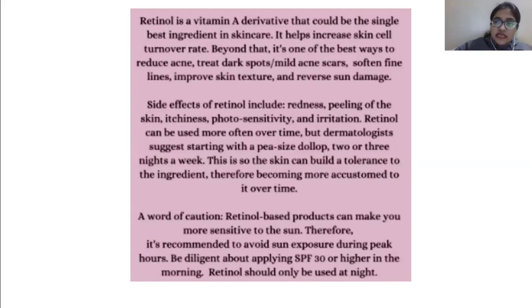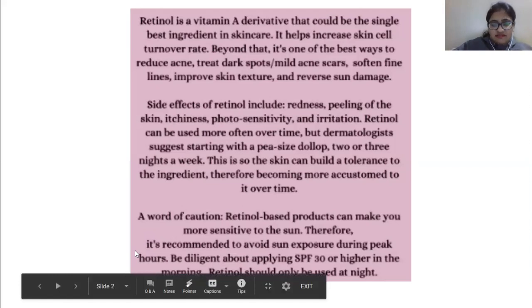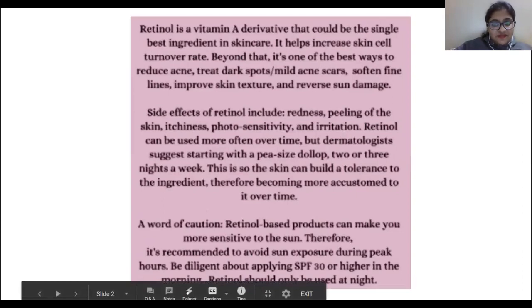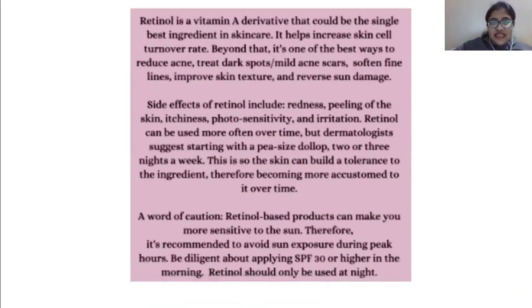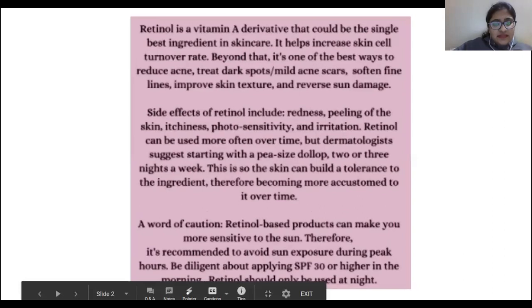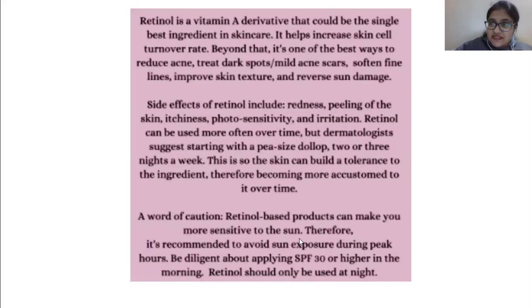So tell me, girls and boys, should I use it? Sounds appealing — who doesn't want to look good? Afifa said yes, Amna said yes — you can use it but use it at night. You all are telling me to use it and I'm also compelled, but I'm thinking about how we are going to avoid intensive sunlight, especially from March onward.